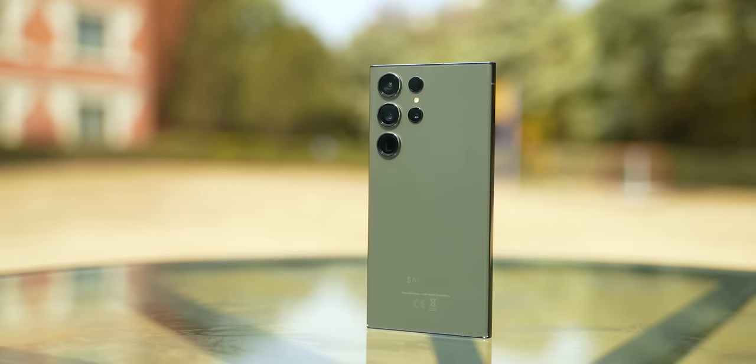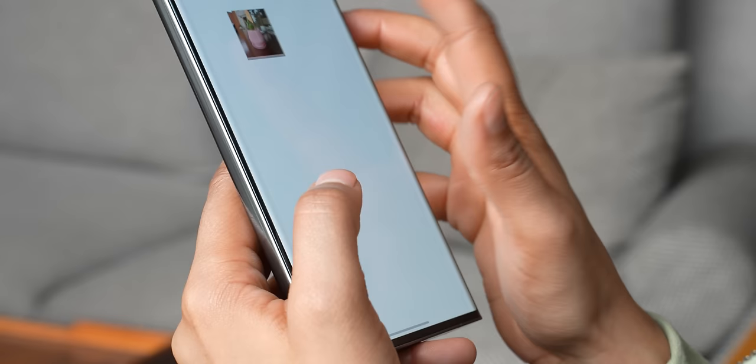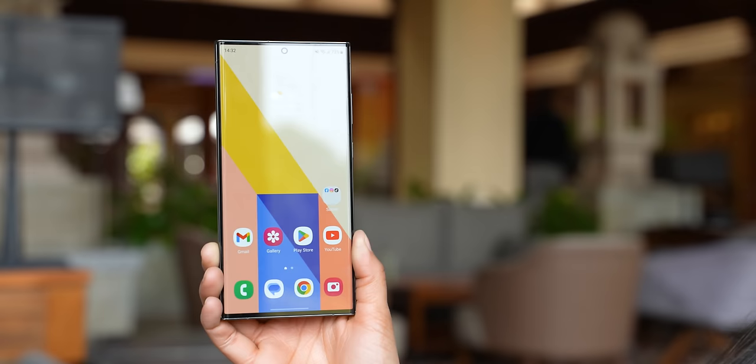Compared to last year's Galaxy S22 Ultra, Samsung has made some upgrades. The display is very good — there are no accidental touches on the screen, and the curved display looks great. Samsung has also given Gorilla Glass Victus 2nd generation protection, so the phone is very durable.